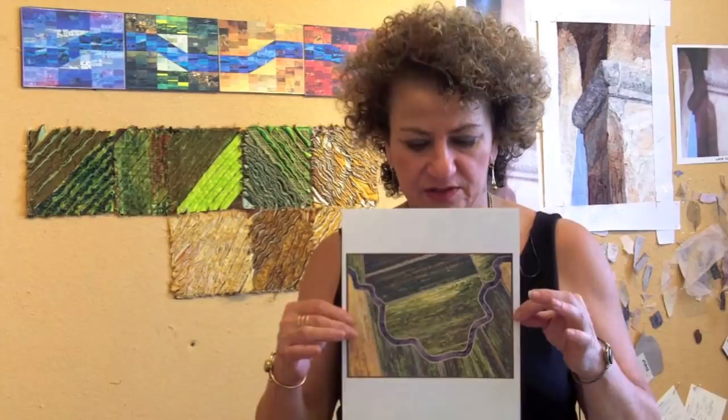What I finally did was I just layered strips of fabric one over the other. This is a small image of a piece that's about 30 inches wide — it's strips of fabric, it's the rice fields — it was finally starting to do what I wanted it to do. So this was my very first landscape.